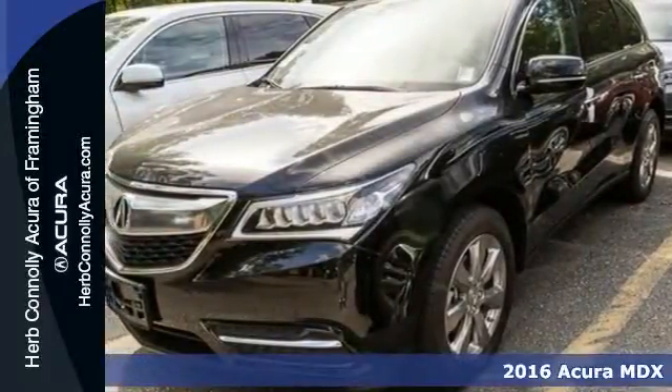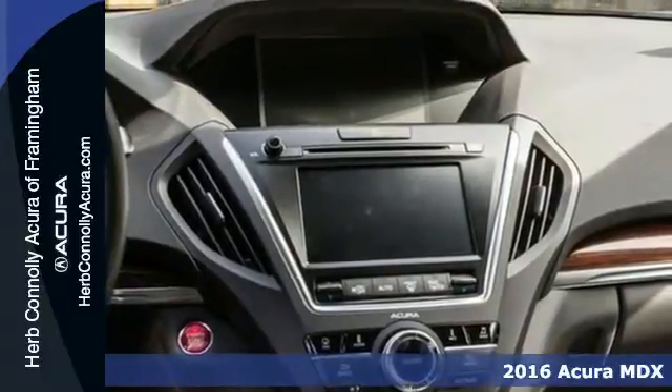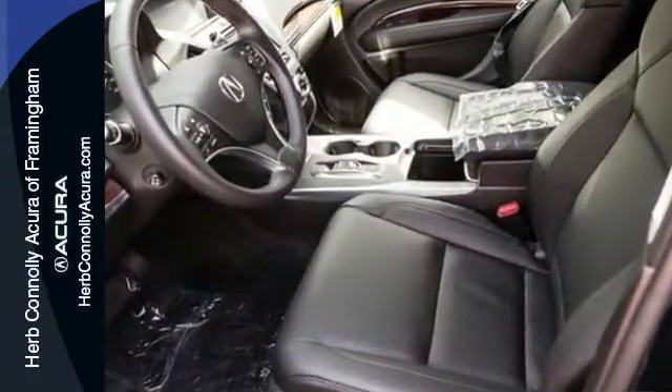It's a 2015 Acura MDX. This luxury SUV carries advantages and features that make every day less complicated. Brighter and longer lasting, the LED headlights carve through space.